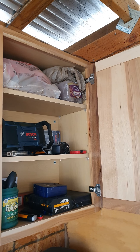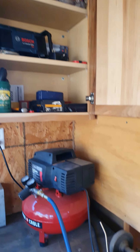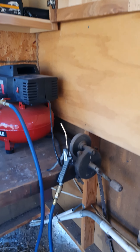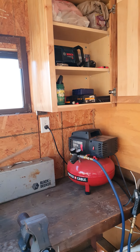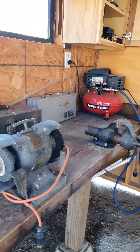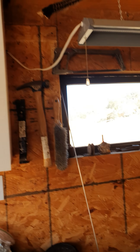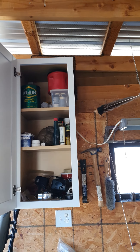New air compressor — I got this off Craigslist this summer. I needed some air pressure down here to blow stuff off. Vice-mounted grinder with a wire wheel. Last big narrow cabinet right here to the left of the bench.